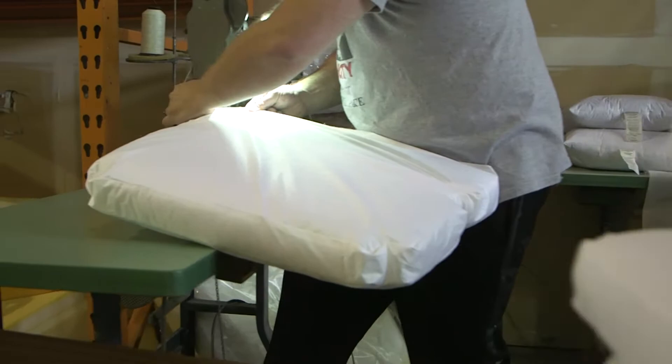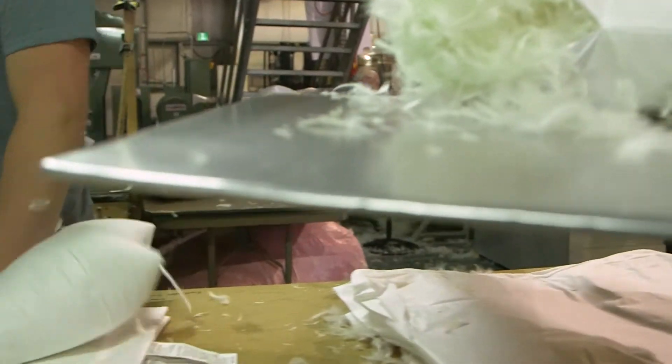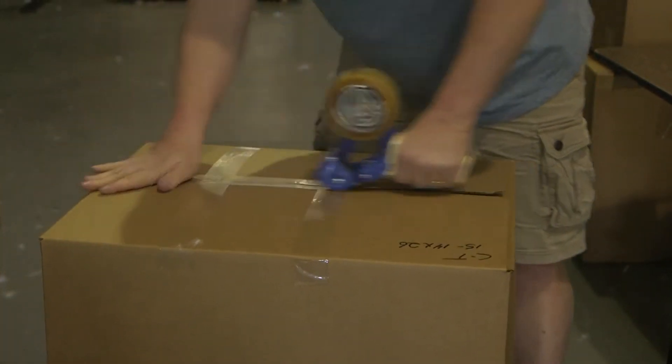One of the coolest things that happens here might surprise you — they produce eco-friendly dog beds using recycled plastic bottles. This process produces a quality product that not only keeps pets, but the planet in mind.